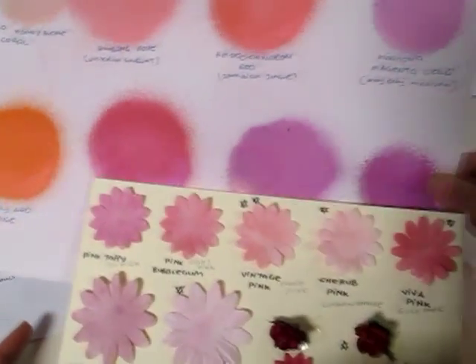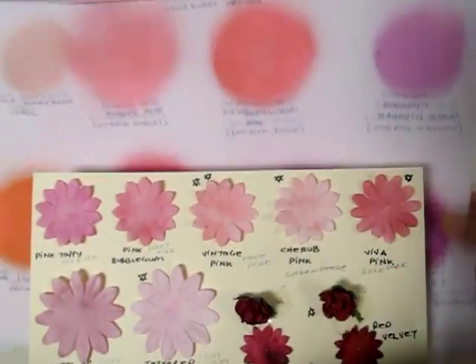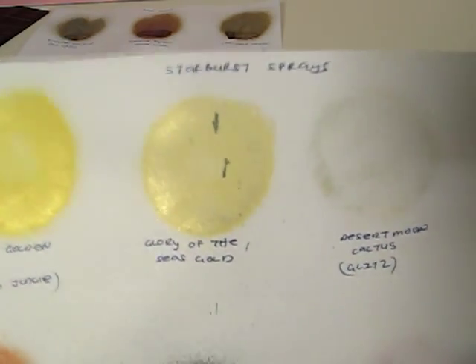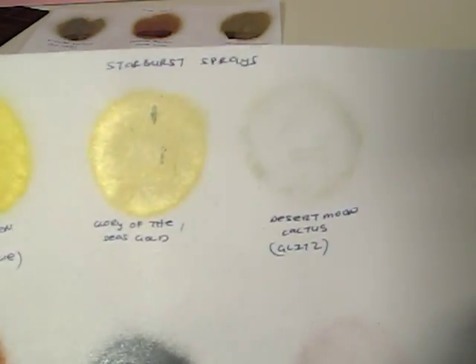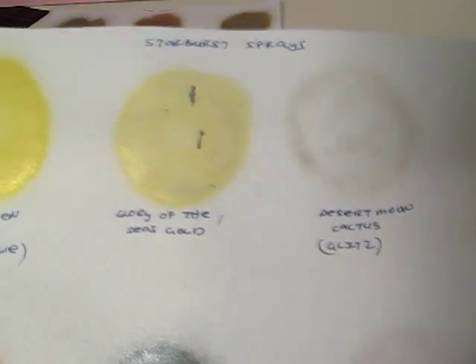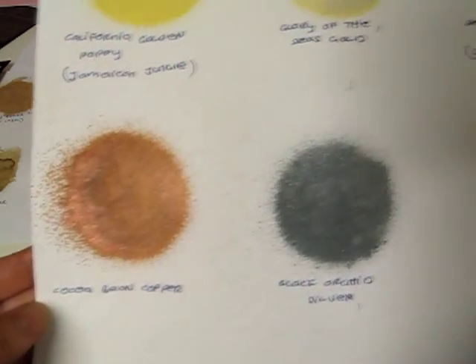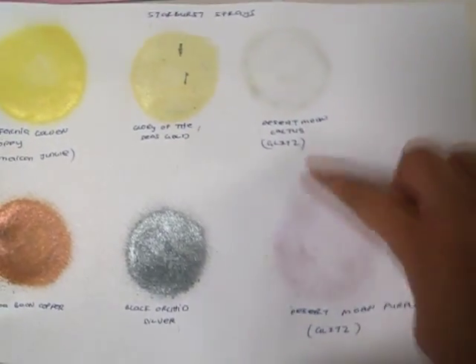I'm really glad I don't have similar colors, so I'll definitely still be using my Glimmer Mist. Now for the Starburst Sprays — I have the California Golden Poppy from Jamaican Jungle, Glory of the Seas Gold (which everyone is raving about), a little from the Black Orchid Silver, Desert Moon Cactus on white — a very silvery gold shimmer — Coca Bean Copper, Black Orchid Silver, Desert Moon Purple, and the Glitz. Both are the Glitz here.